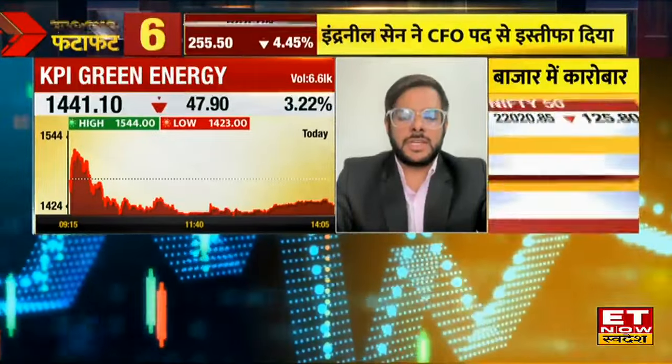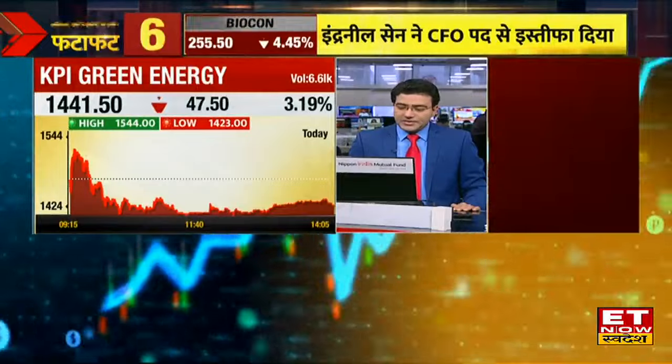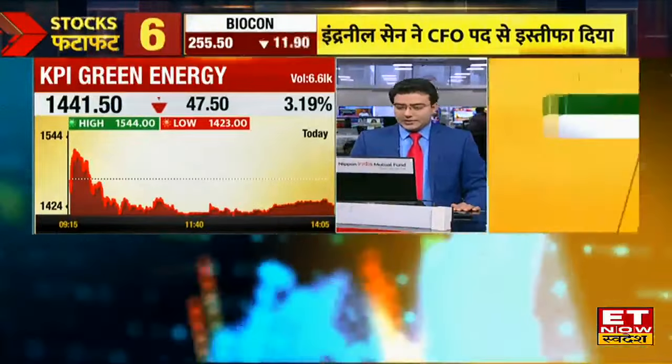We should avoid KPI Green. We should also avoid Sizzlon and Adani Green. Get back to KPI Green.